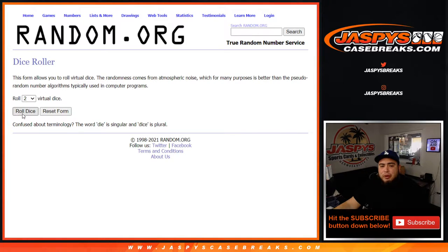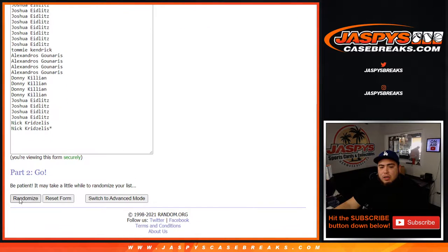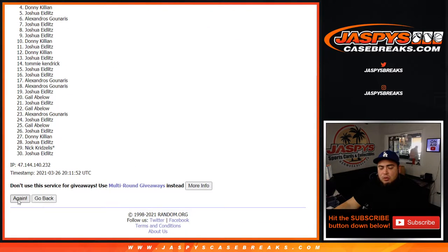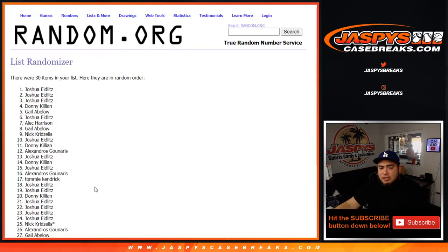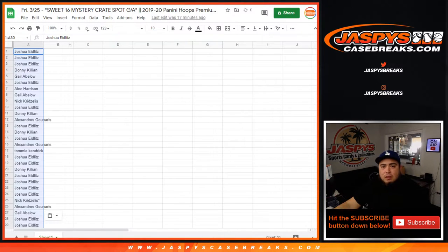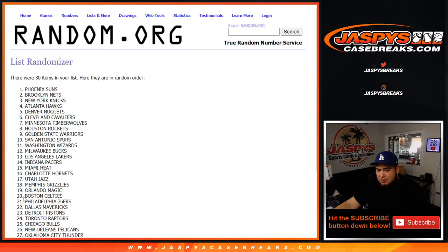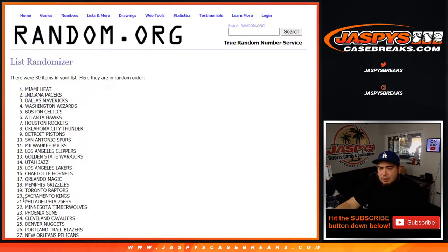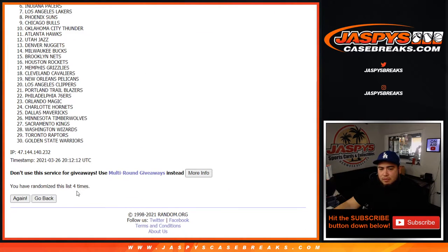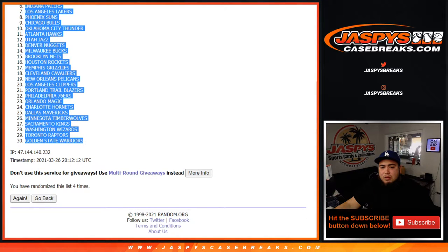Let's do the break first, let's roll it. We've got a one and a three, four times. Rolling one, two, three, four — and again, this is just for the pack filler. One, two, three, and four. New York Knicks at the top, down to the Golden State Warriors.